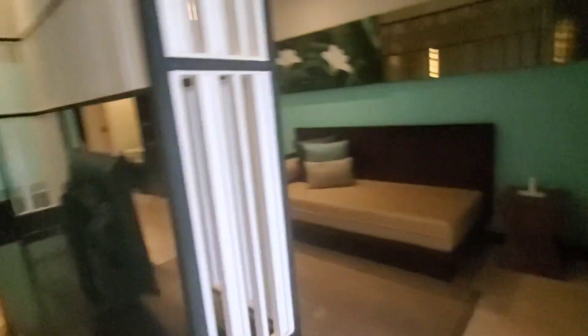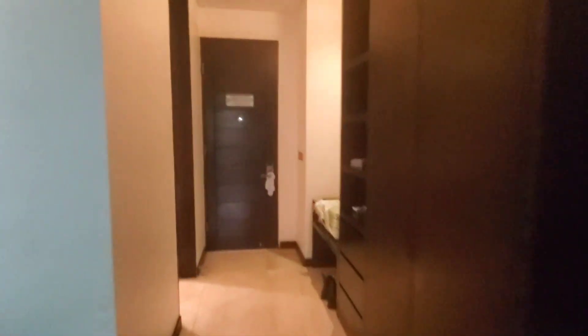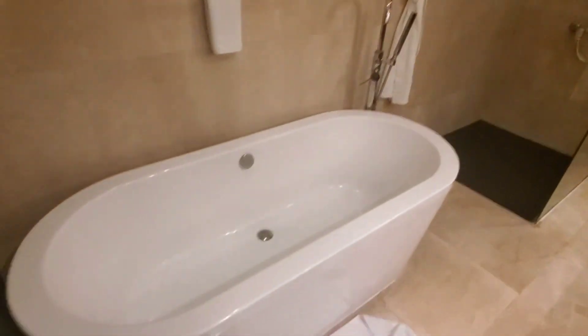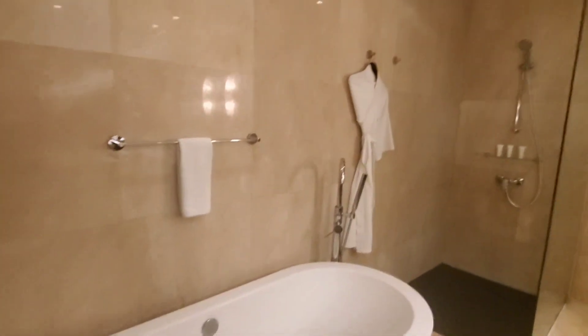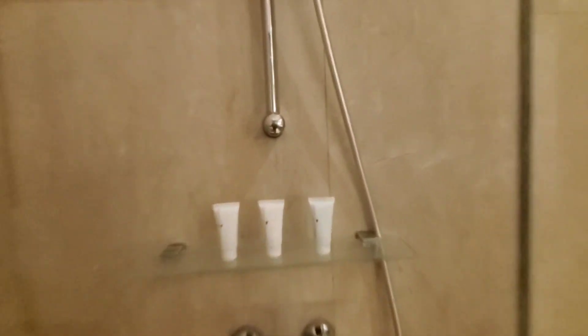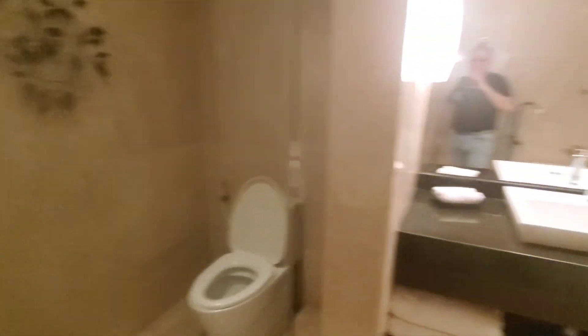Here's the bathroom: two sinks, a large soaking tub with another robe, and a stand-up shower. They do provide toiletries, and there's your water closet as well.